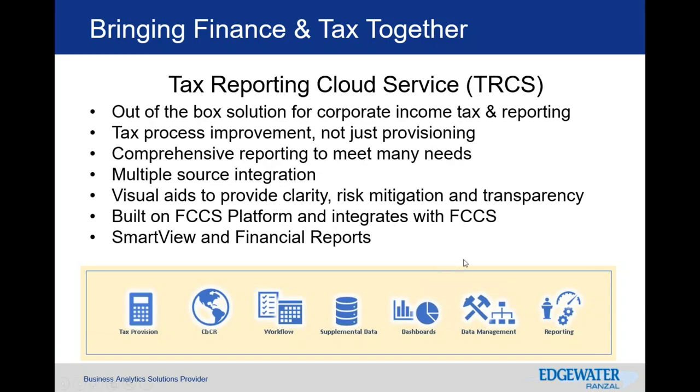For those not familiar with SmartView, it's an add-on to Excel with the look and feel to pull data and review, while Financial Reports is the tool for standardizing reports — TRCS includes both capabilities.